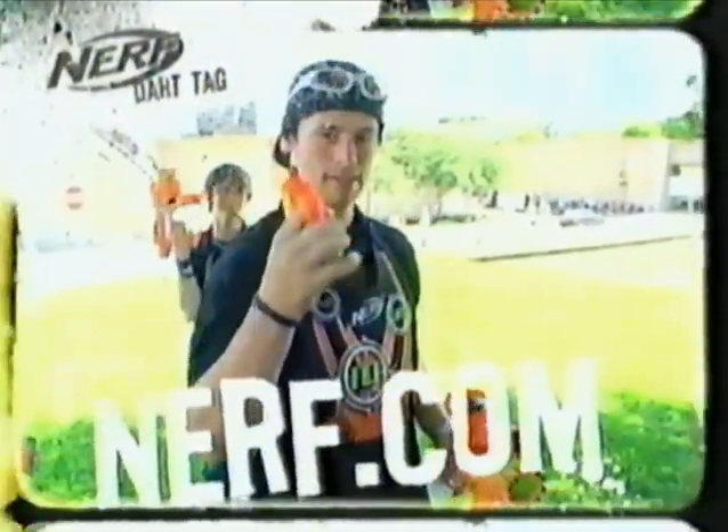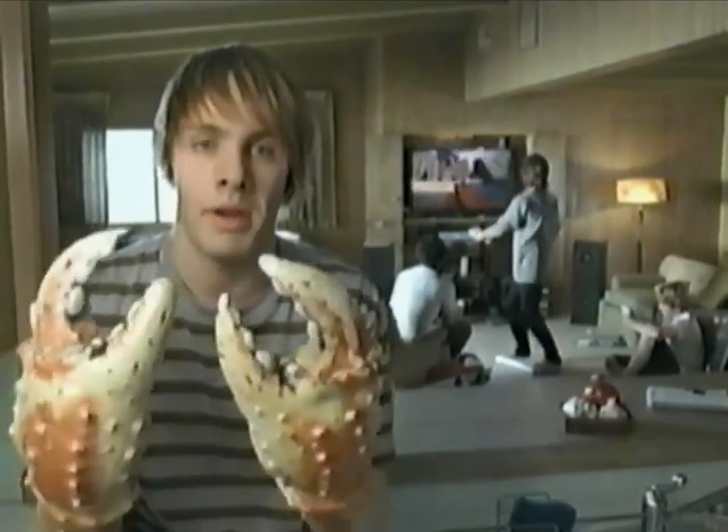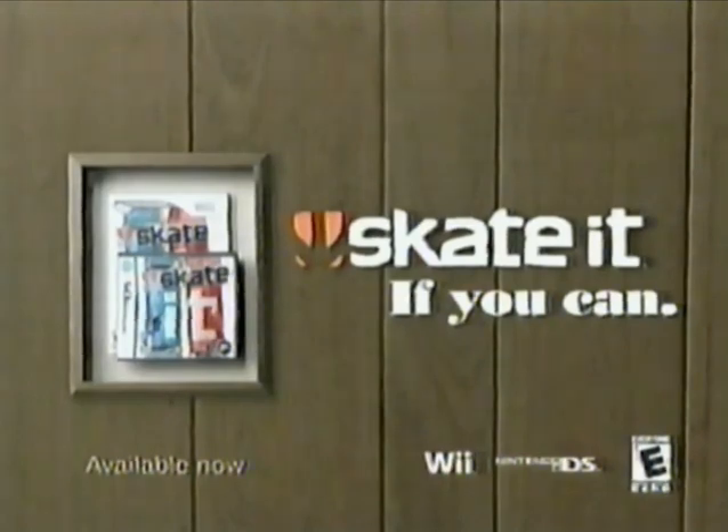Ask a parent before going online. Professional stunt athletes used. I love skating and I like gaming, so skating would be perfect for me. It's just my dad married a crab. Rated E for everyone.